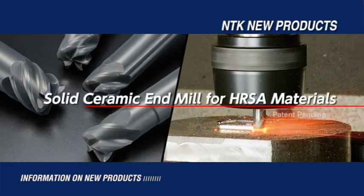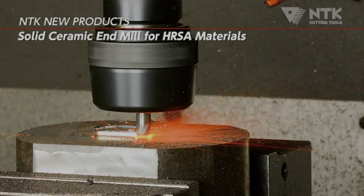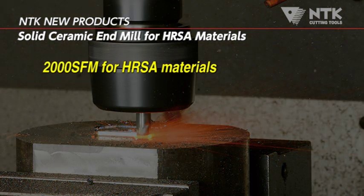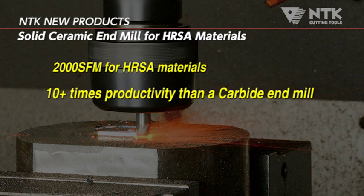NTK is introducing a new solid ceramic end mill for machining high temperature alloys. This new ceramic end mill will dramatically increase your productivity. NTK's end mill can machine at up to 2,000 SFM, which is more than 10 times faster than commonly used carbide end mills.